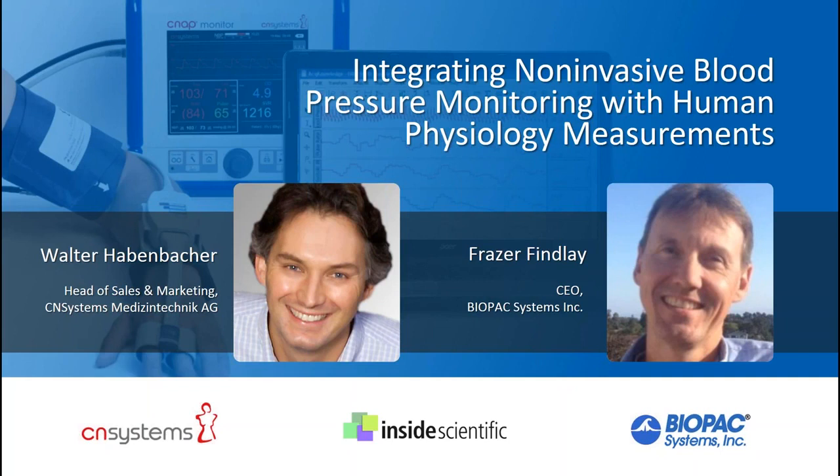Following, we will be joined by Fraser Finley, CEO of Biopac Systems Incorporated in Goleta, California. Mr. Finley will present how researchers can integrate non-invasive blood pressure monitoring with additional physiological measurements such as electrocardiography, electrodermal activity, and respiration. Specifically, he will demonstrate how to interface the NIBP 100D with the Biopac MP160 data acquisition system and collect and analyze these signals using Acknowledge software.